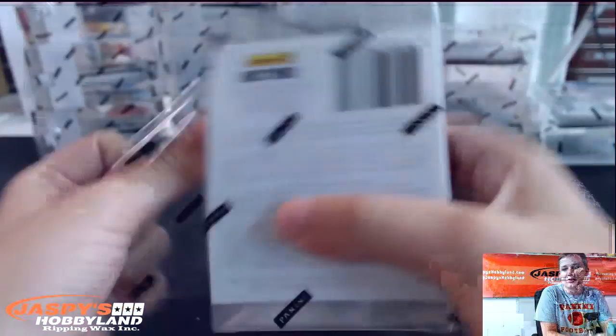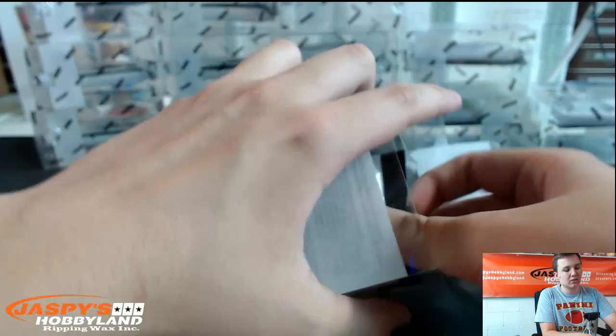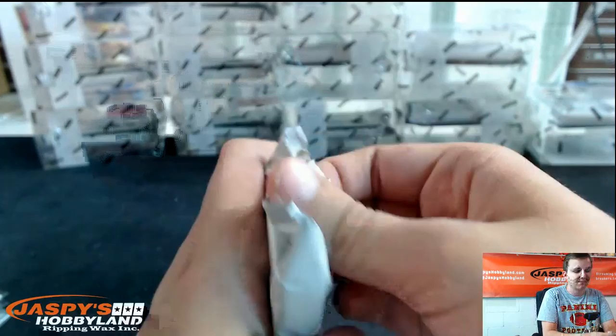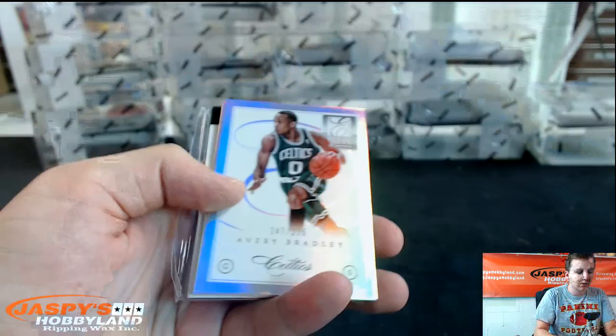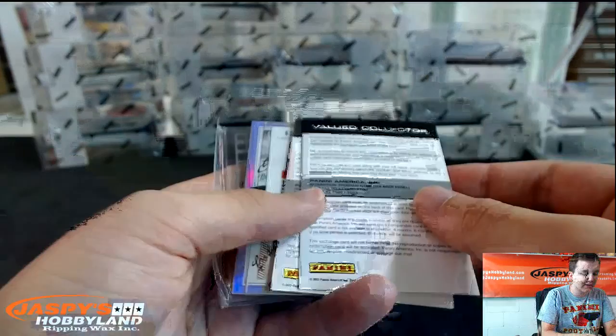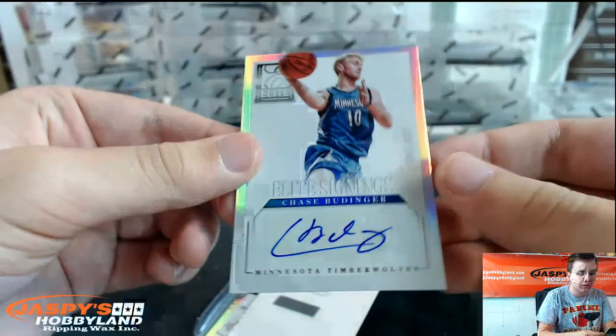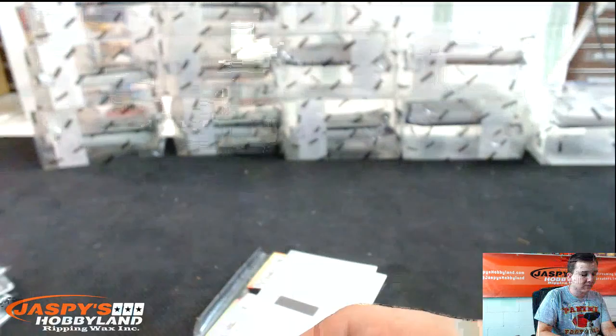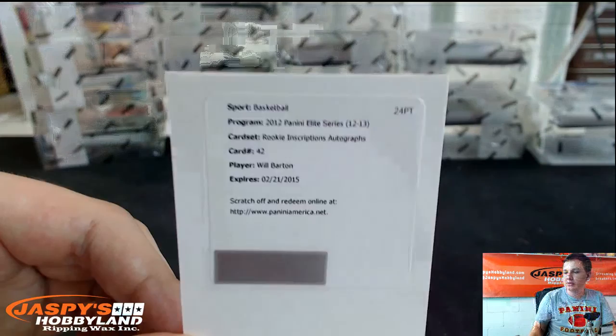Now that we got those redemptions out of the way, I'm sure we'll hit some more that I don't know. We'll keep that open. Pull me a Blake Griffin — come on, Blake Griffin. Rookie Inscriptions Autograph, Will Barton — yep, Blazers.